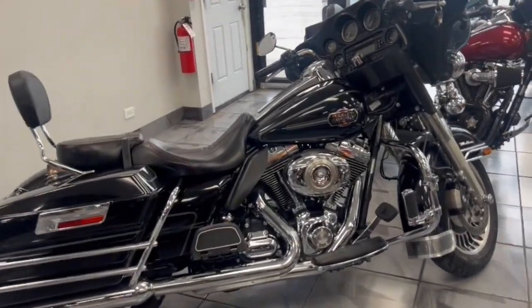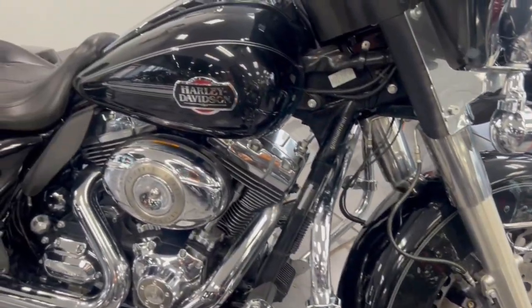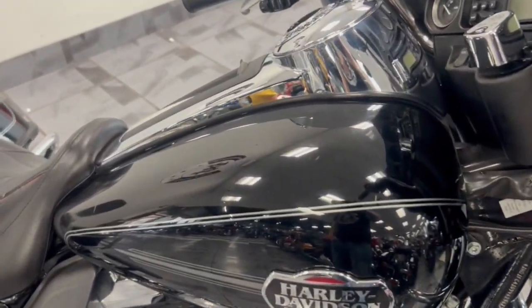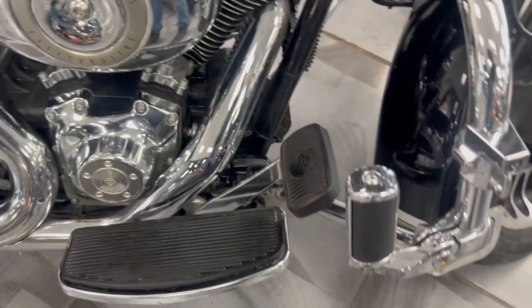Hey guys, looking for a nice bagger? This is a 2009 Harley-Davidson Ultra, basically converted into a Street Glide. The '09 is the new frame, so you get the bigger rear tire. You get the 96, the 6-speed, and the fuel injection, all standard.